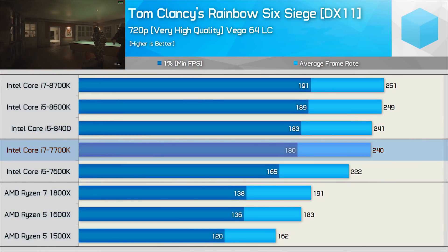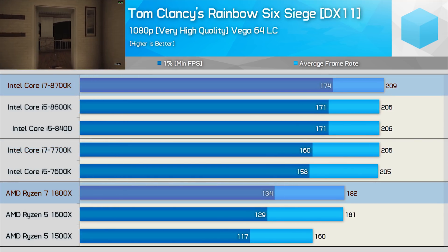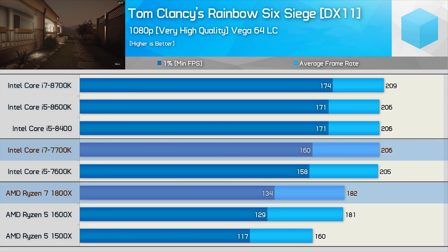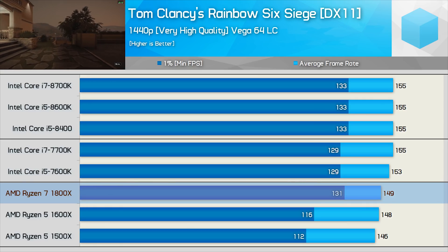By the time you get to 1440p though, you're really no longer testing CPU performance for the most part — it's really a GPU benchmark then. But still, I included the 1440p results to satisfy those that requested it, and I really don't have a problem with providing a broader range of data when I can. Basically, anyone in the comment section going berserk over either the 720p or 1440p results being included pretty much has an agenda. In my opinion, there really is no valid reason to demand that certain data sets be excluded. The more information we have, the better.